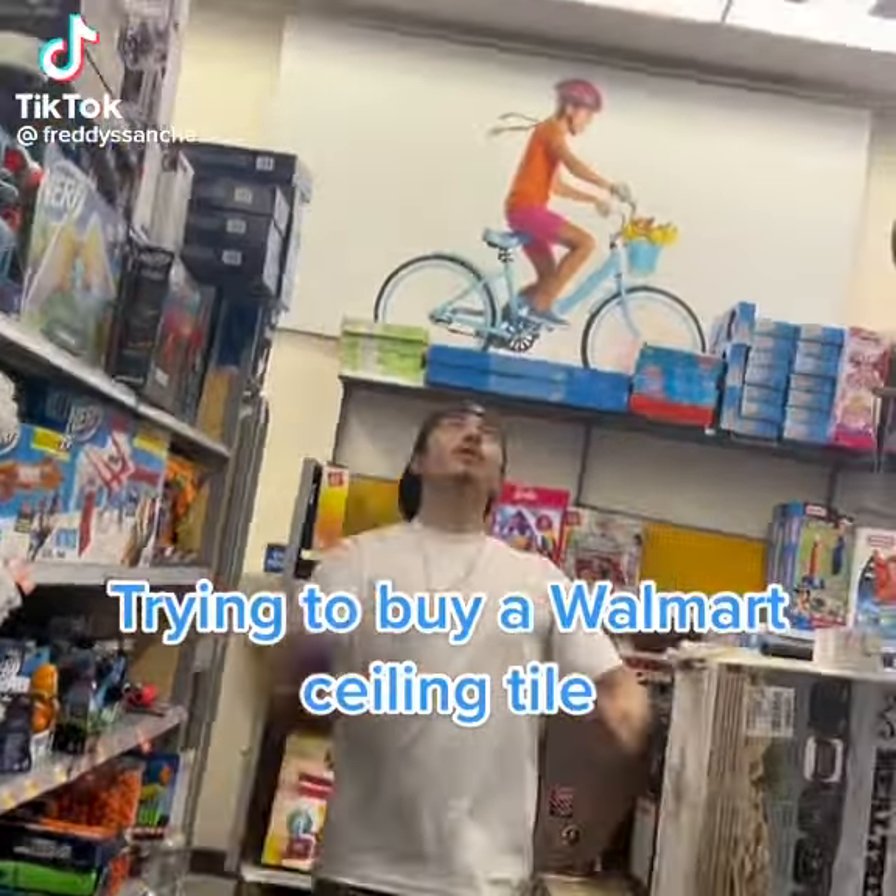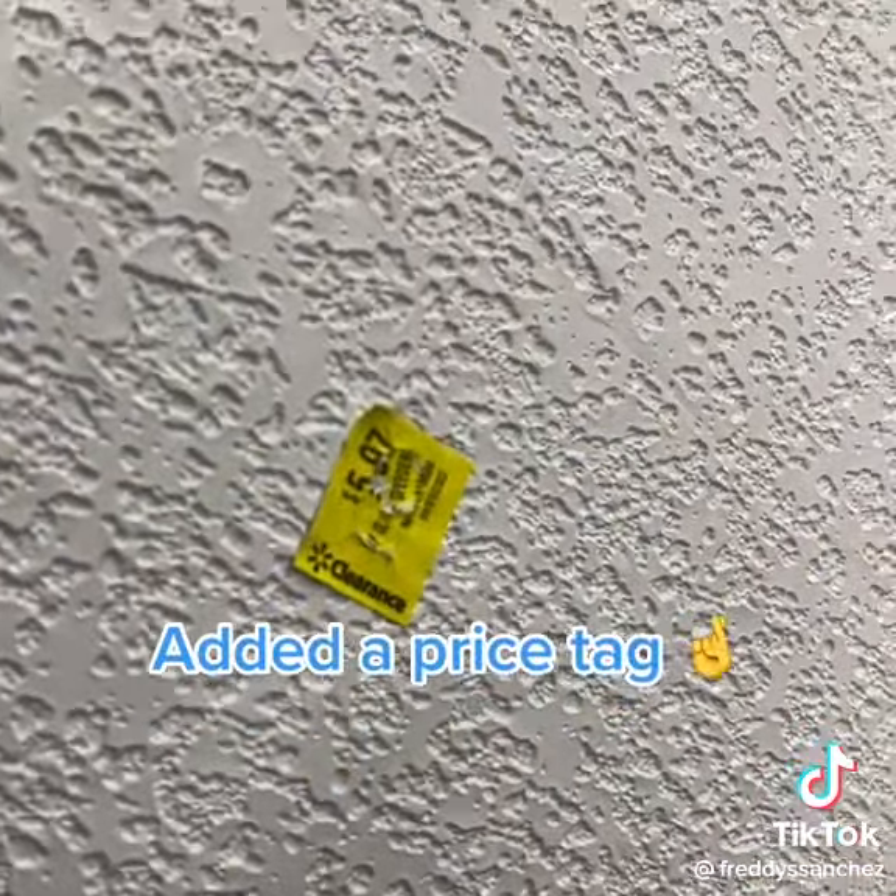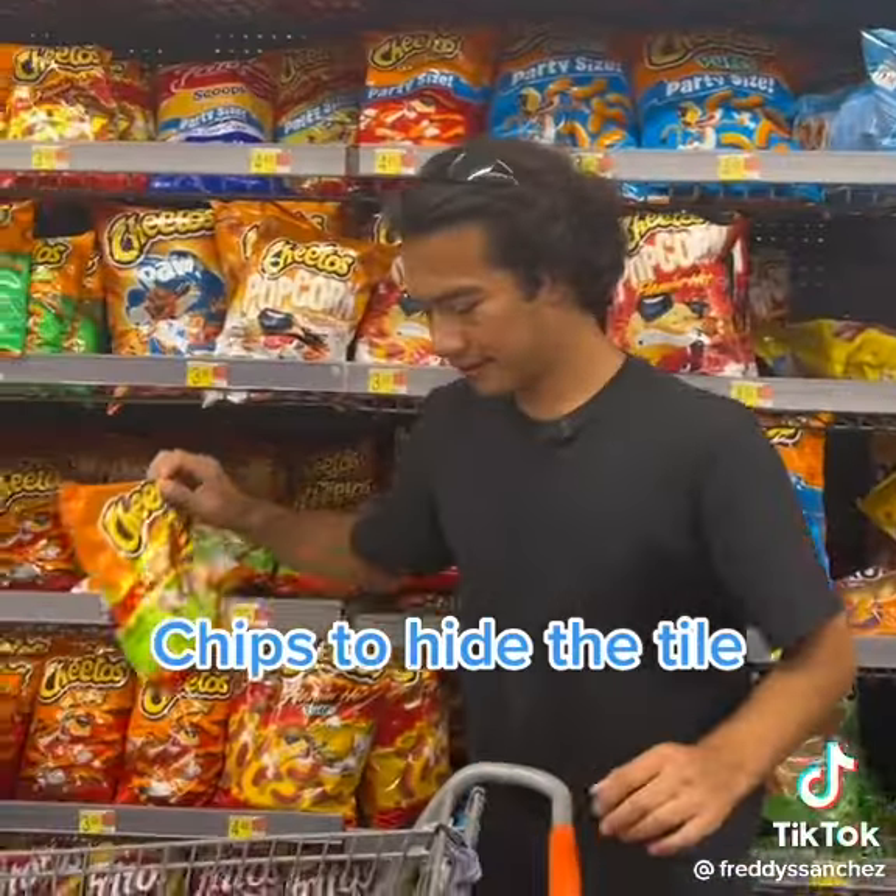Trying to buy a Walmart ceiling tile. Added a price tag, then used chips to hide the tile.